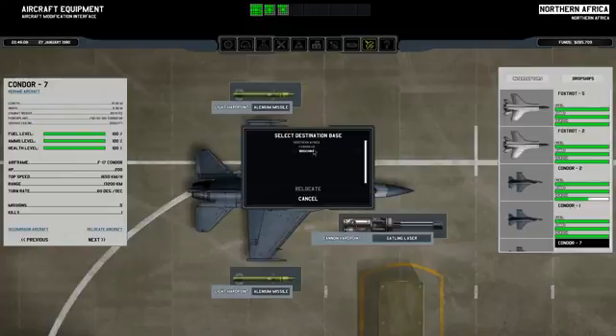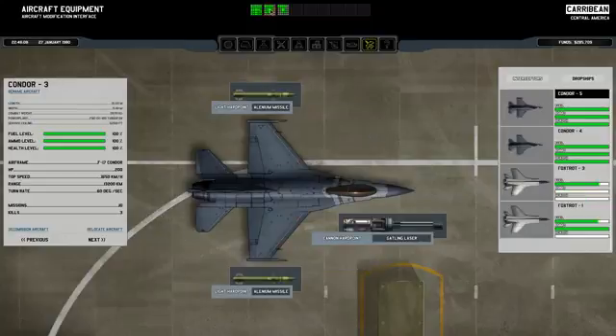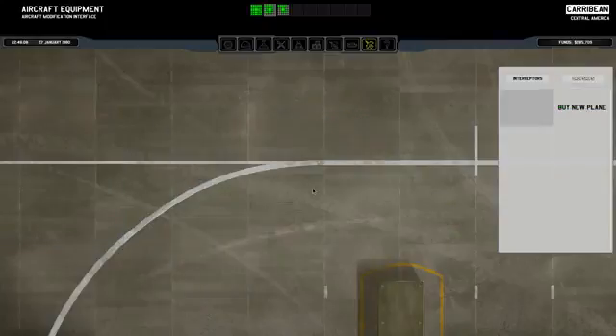First of all, we need to get some logistical sorting done - we need to relocate this aircraft to a spare hangar. That means we will now have room to send the dropship over, and look at that - its gigantic boxiness of magnificence.